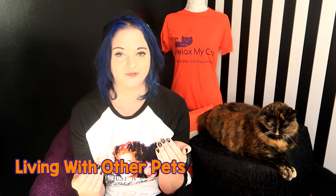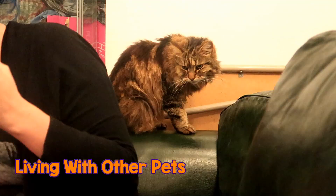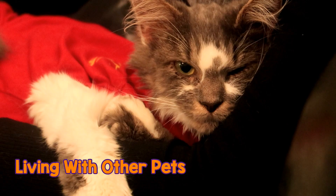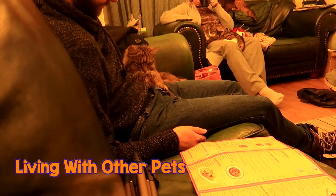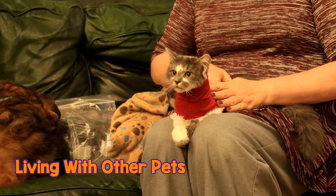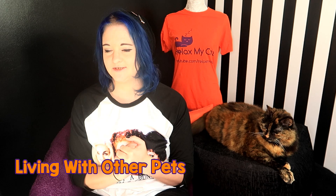If you are going to adopt a special needs cat but also have other pets, you need to make sure the introductions are done properly. Your special needs cat is going to be a little more vulnerable. Introductions need to be slow and supervised — start with having them in a small room on their own so they become accustomed to their surroundings and get used to you. You can give them regular treats when you come in so they associate you and the house with good things. Make sure interaction with your other pets is supervised and slow, and keep an extra special eye on your special needs cat — they might get a little bit stressed out, and your other animals might be a little bit rambunctious with them.